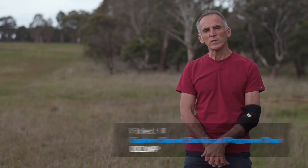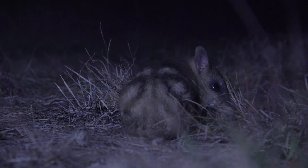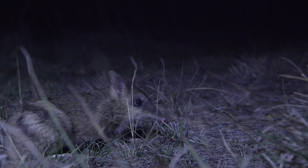Eastern Barred Bandicoots are a small marsupial. They're about the size of a large guinea pig, if you like, and they live in grasslands. They're called Eastern Barred Bandicoots because they have light bars on their rump or their back, which help them hide from predators.